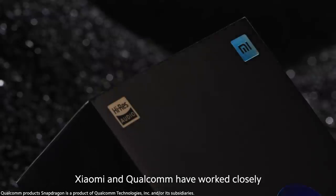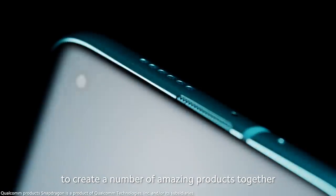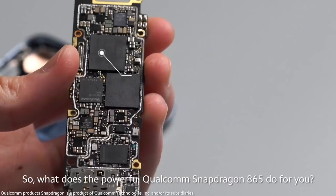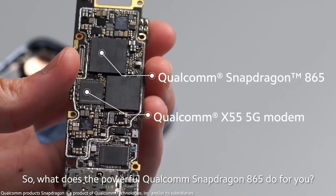Since 2010, Xiaomi and Qualcomm have worked closely to create a number of amazing products together. The Mi 10 series, equipped with the Qualcomm Snapdragon 865, is the pinnacle of this partnership. So what does the powerful Qualcomm Snapdragon 865 do for you?